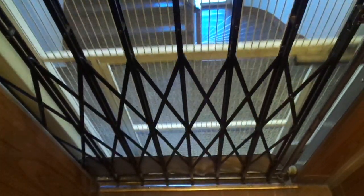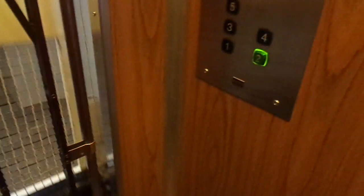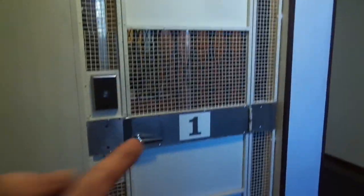Beautiful floor numbers. Now we're going to get this one, and back to 4-2. This is wrong — it should be number 2 there, that's it.